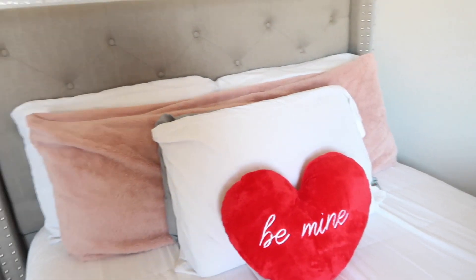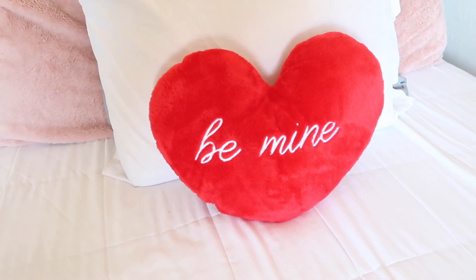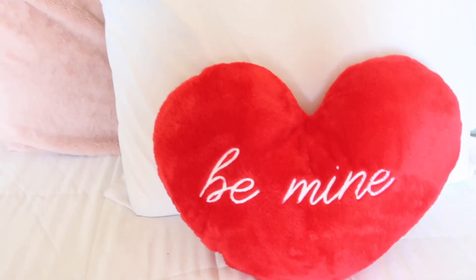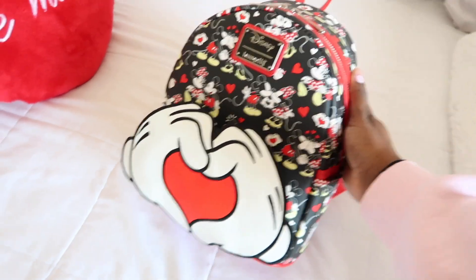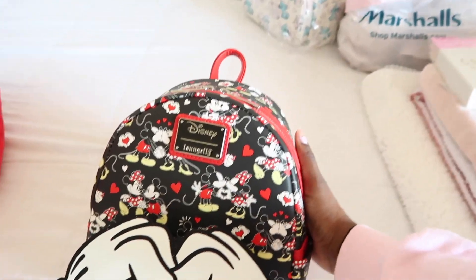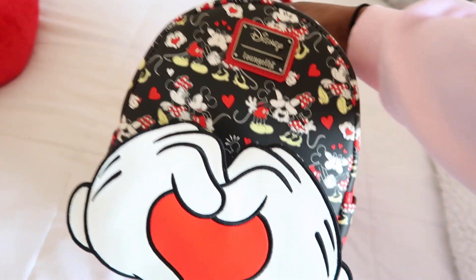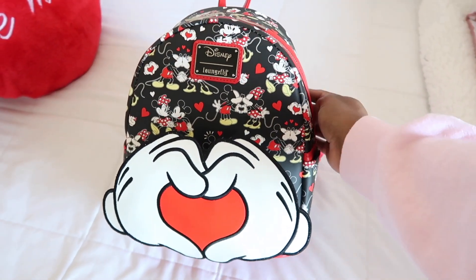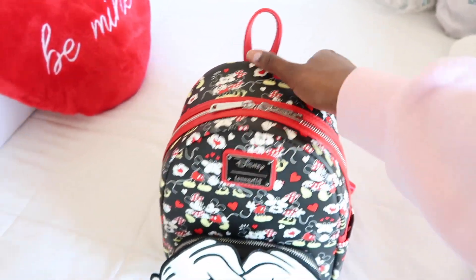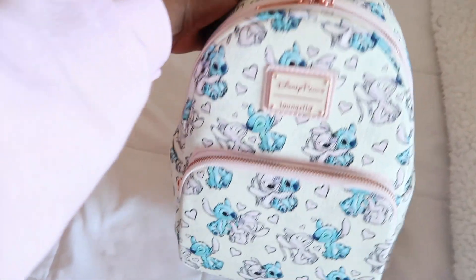I actually put this pillow up on my bed as well — I got this a few years ago from Target. It's a cute fuzzy red heart-shaped pillow that says 'Be Mine.' Lately I've just been wearing this Disney Valentine's Day Loungefly and I think the colors are just perfect. This will definitely go on my shelf — I'm just trying to figure out how to arrange it with my other Loungflys.